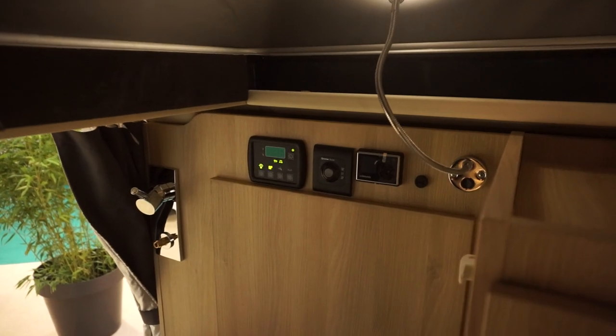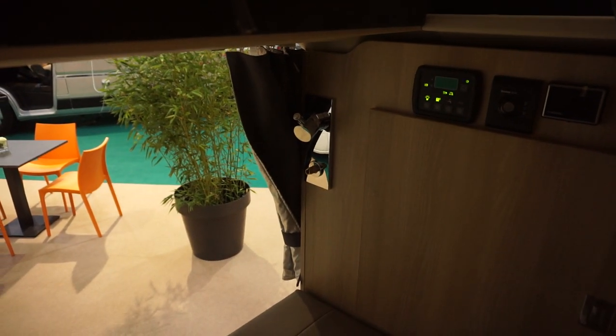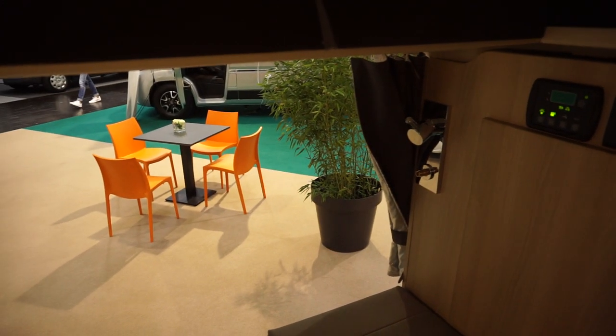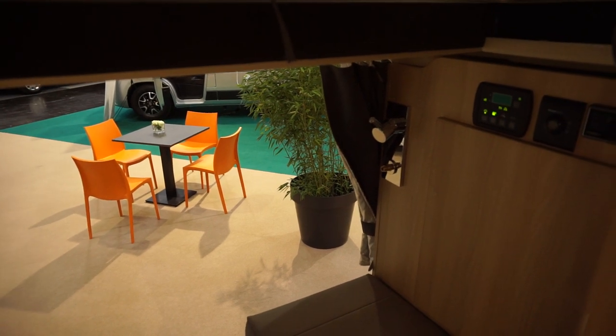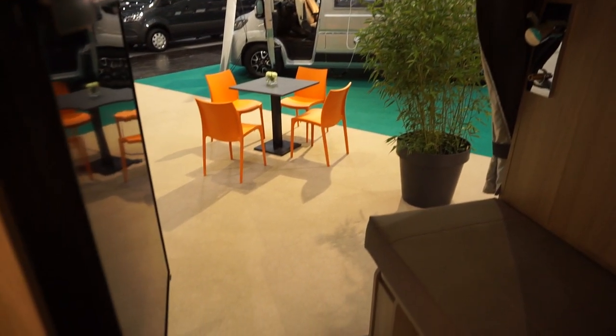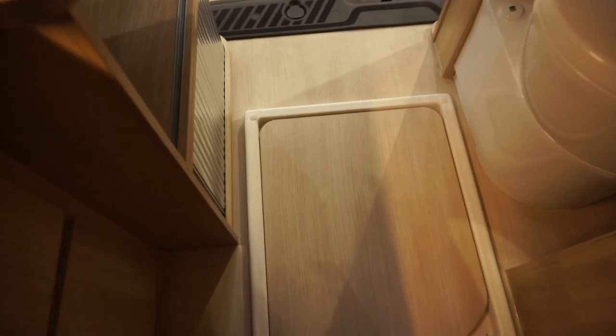Here we've got a very large wardrobe, which would benefit from some light. There you've got your electrics plus your Truma heating, your shower — they've taken the head off, which I understand, as I've heard of these things going missing at trade fairs — and there's your shower tray currently with a duck board on it.